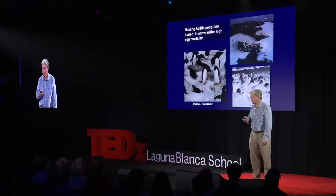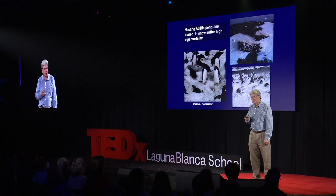The Adelie penguin is genetically hardwired to show up at the same time and lay their eggs every year, and then along comes an unseasonable snowstorm and covers the entire colony. And when the snow melts, sadly, those eggs don't survive. So you can lose an entire generation of Adelies in one of these events.